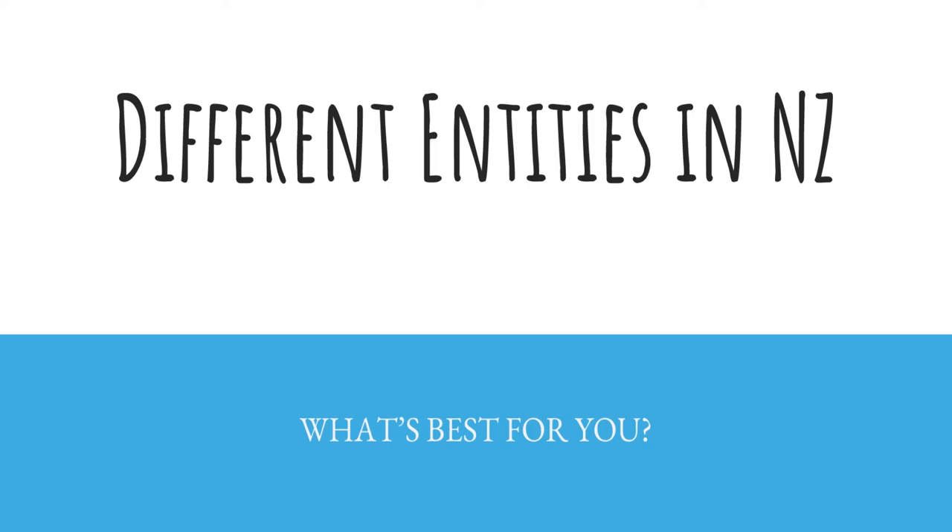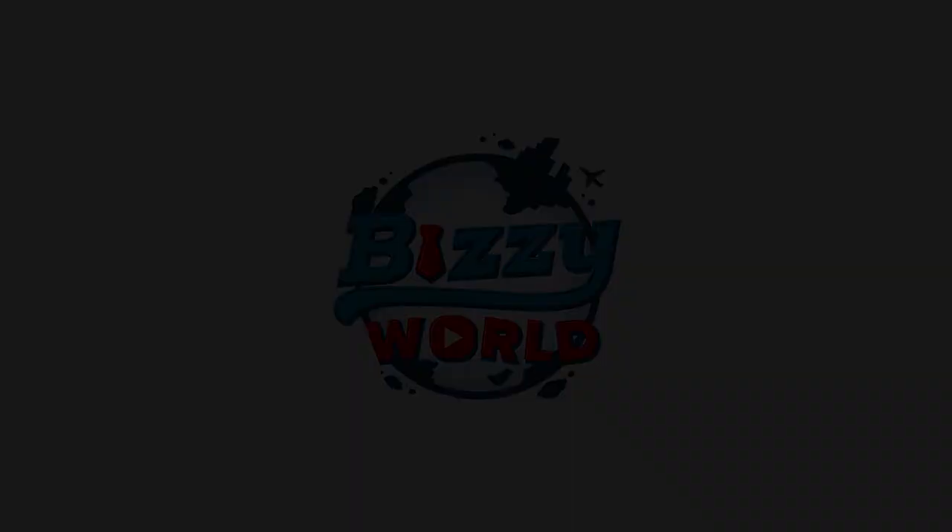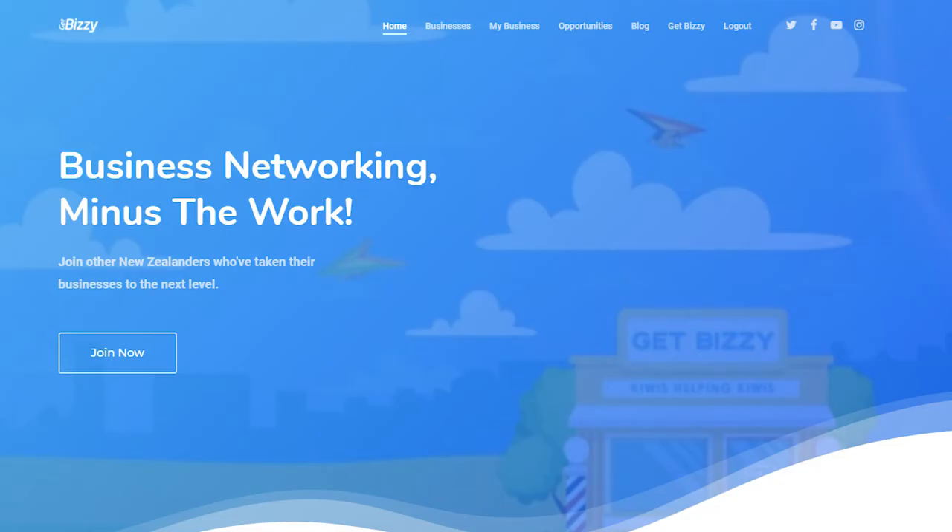What's up Busy Nation and welcome to another video on starting a business in New Zealand. This video will be going through different company entities in New Zealand and which one would benefit you the most. My name is Drew and I'm the founder of getBusy.co.nz, an online portal for New Zealand businesses to network and grow together.